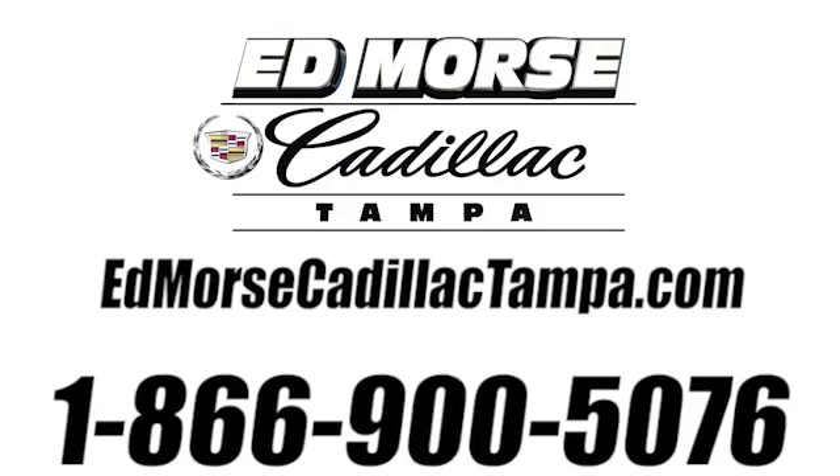Call us today at 866-900-5076. For value and for service, it's Ed Morse.